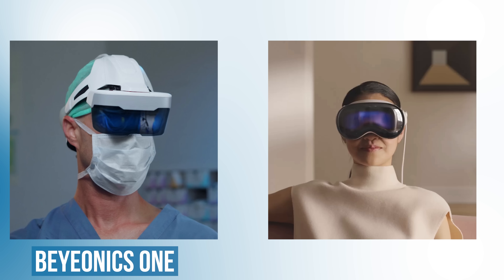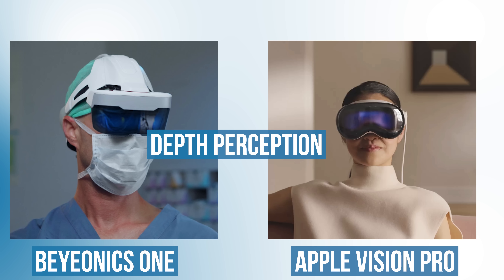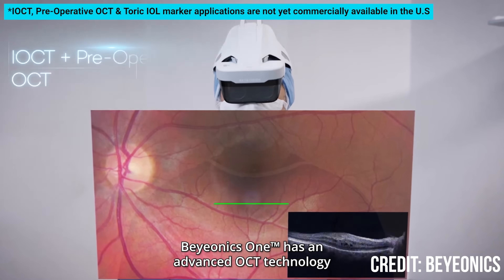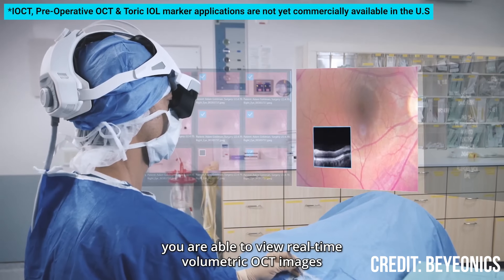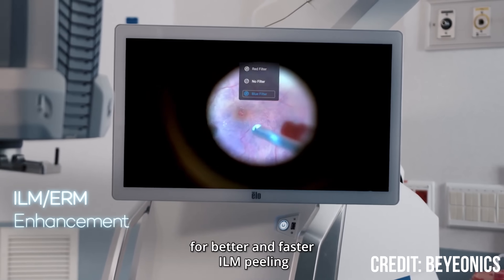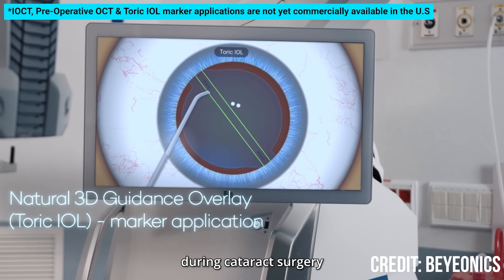What makes augmented reality headsets like the Bionics One or the Apple Vision Pro particularly useful for surgery is that since they have two screens — one for each eye — they allow us to maintain depth perception even while looking through the headset. Compare this to doing surgery using just a flat monitor or screen, where the surgeon's depth perception and surgical performance will be severely limited by the 2D view. The other key advantage of using an AR headset for surgery is the ability to overlay digital images onto your surgical field — for example, looking up patient information or retinal scans while operating, using special filters to better visualize structures in the patient's eye, or using headset software to help line up lens implants during cataract surgery.